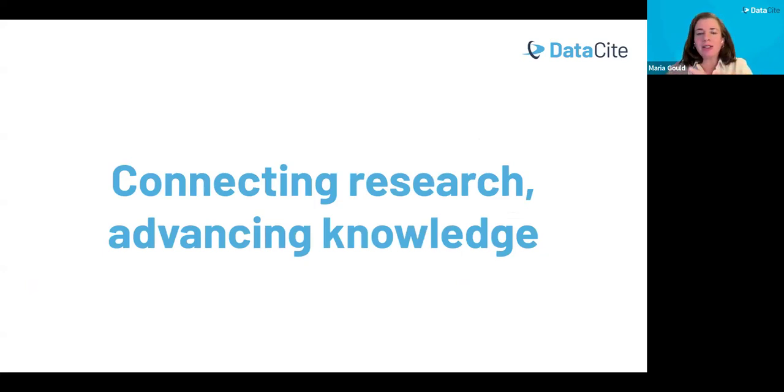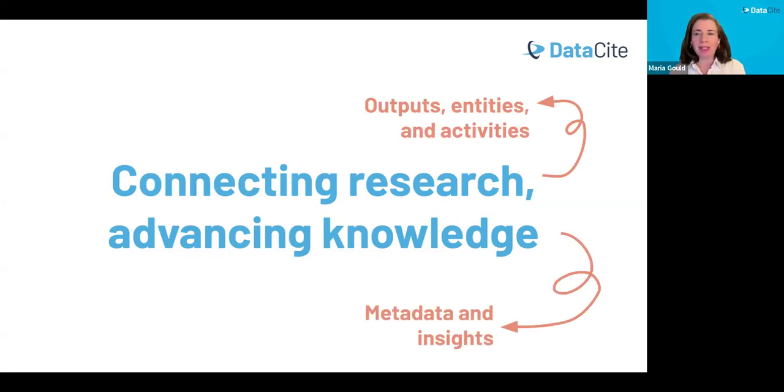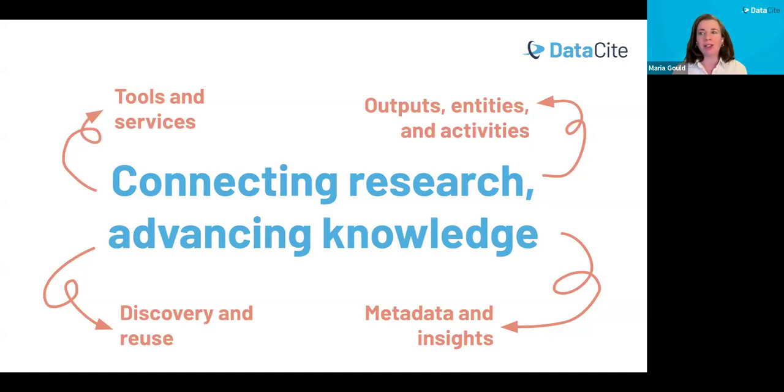Our overarching strategic vision at DataCite is connecting research and advancing knowledge. Everything we are doing with our product development work is designed to make this vision possible. Research refers to our work to identify, describe, and bring together all types of outputs, entities, and activities associated with research. Knowledge encompasses the metadata schemas used to describe those outputs and the insights we can glean. Connecting means working on tools and services to link all these pieces of the research landscape together, enabling broader discovery and reuse of this enormous wealth of knowledge.